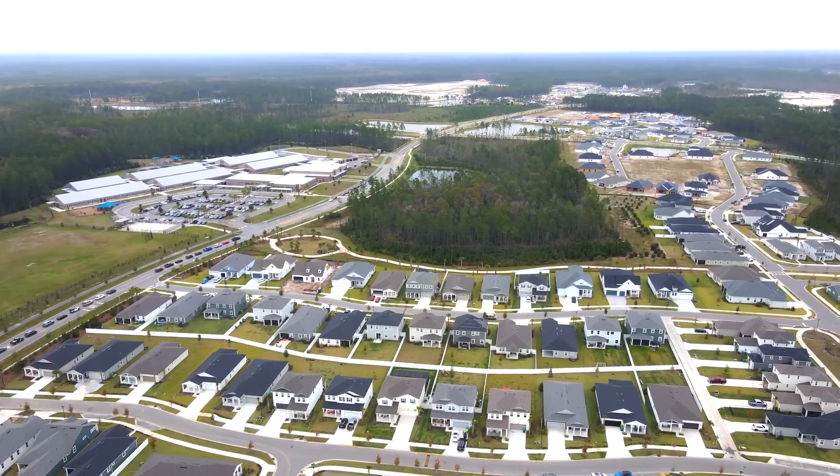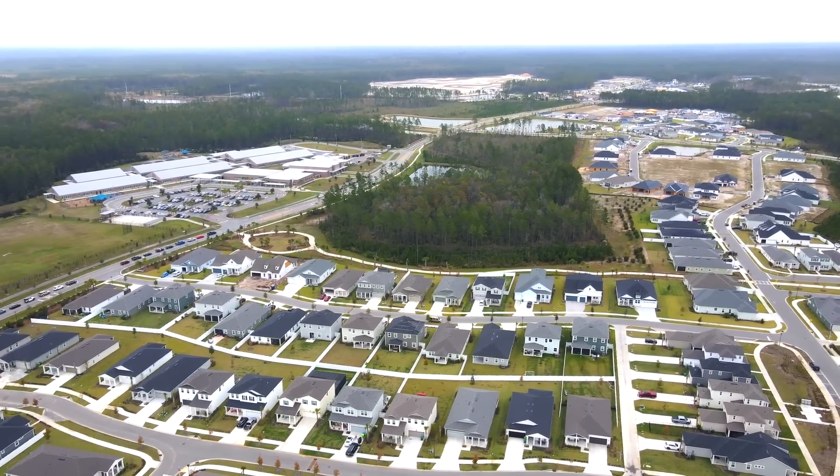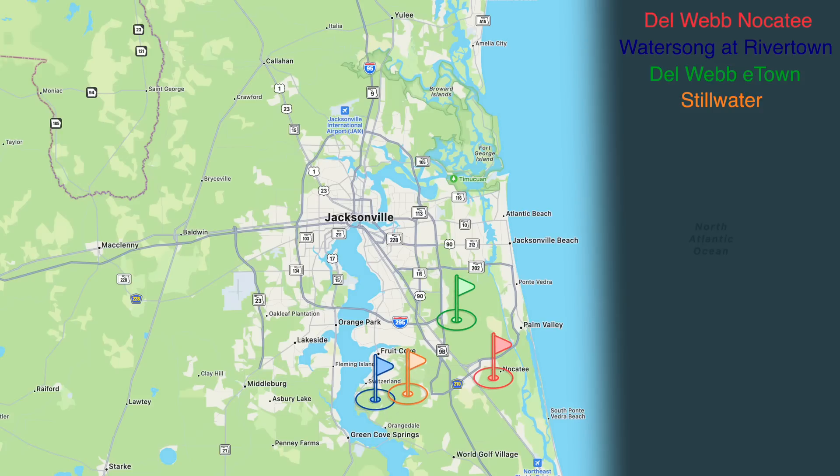Wild Light is technically in Yulee, which is just outside of historic Fernandina Beach and off Amelia Island. You're 15 minutes from the airport and about two and a half hours from Savannah if you want to visit.